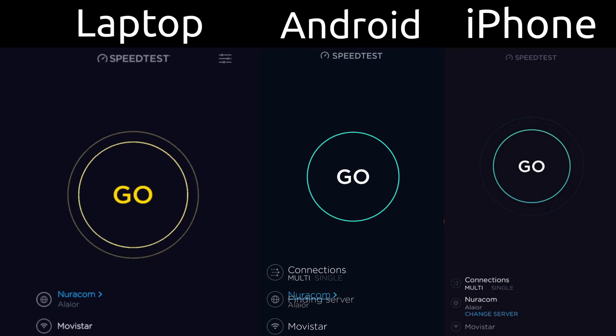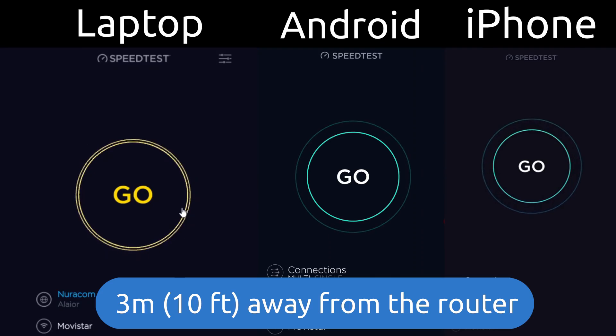It's now time to check the speeds with the new router, starting once again with the living room.